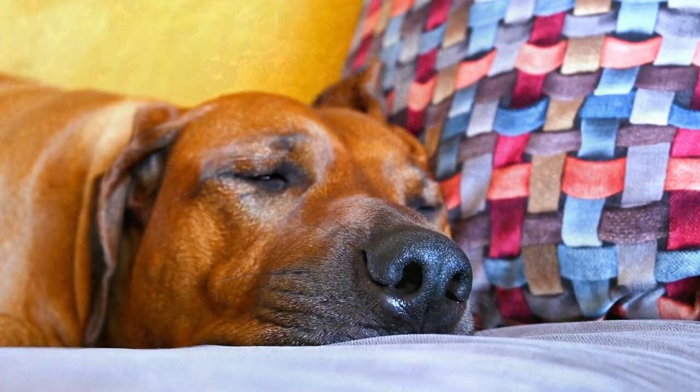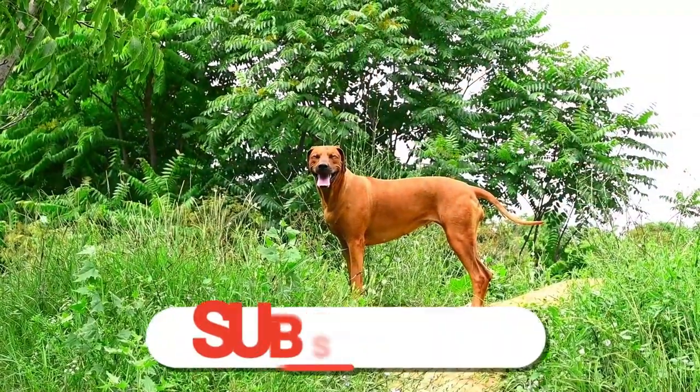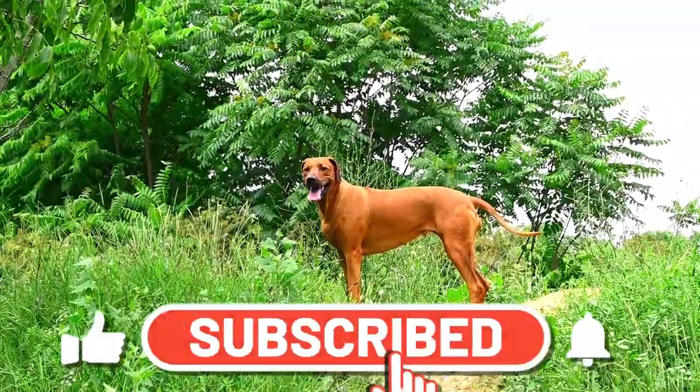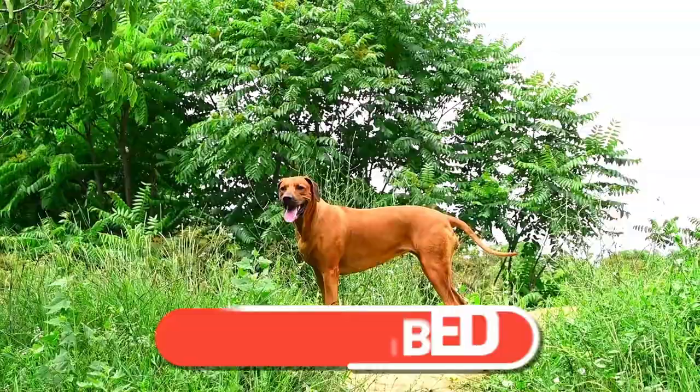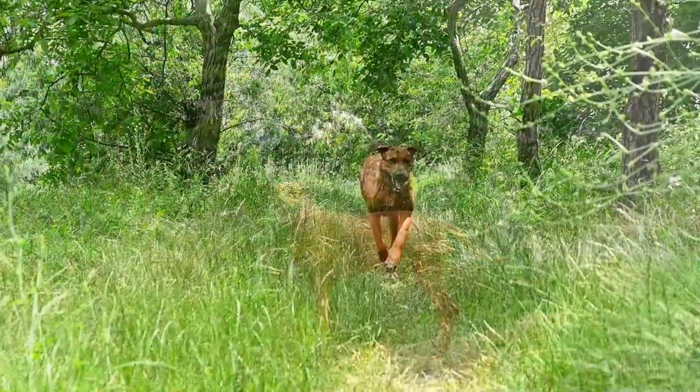They are big, athletic, and have a great temperament that makes them affectionate with loved ones. The Rhodesian Ridgeback has both a strong prey drive and a desire to protect their families and home territory.